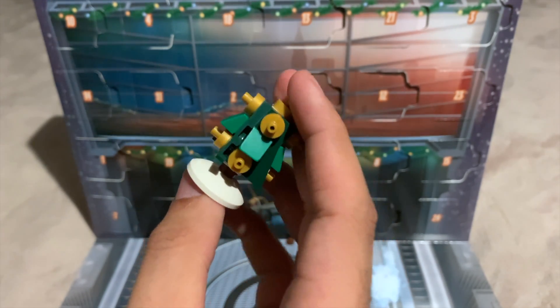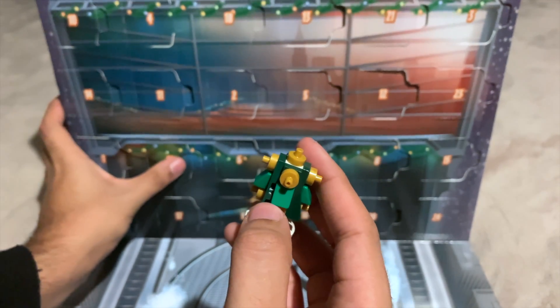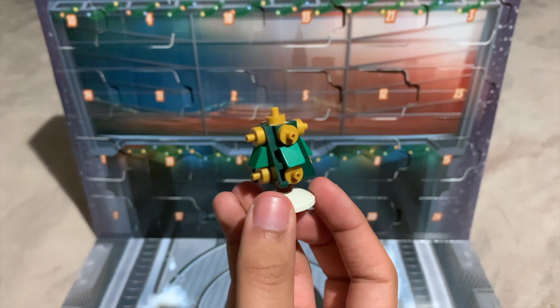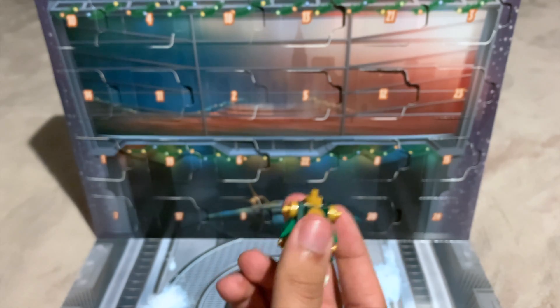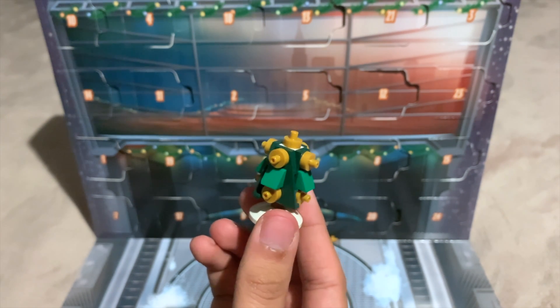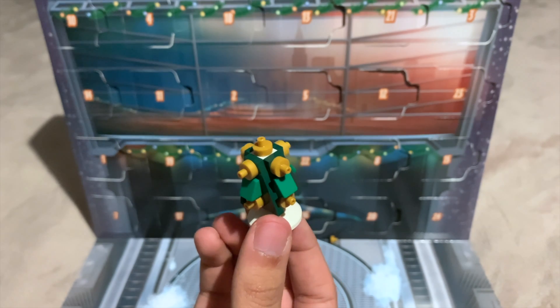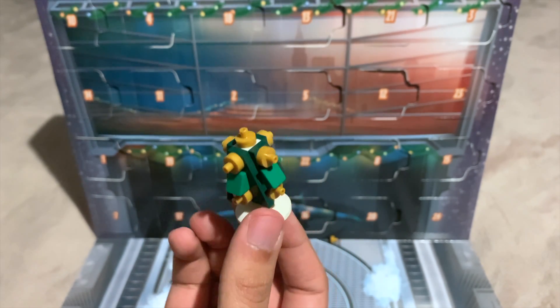Very fun, very nice — a very interesting one to close off on for a Christmas Advent Calendar. I think maybe start with it earlier in the calendar rather than later, but I'm going to talk about my more general thoughts about the calendar in my full review at the end. I'm really happy with day 23. I'm actually going to put that out as a Christmas decoration after I finish this video, and I'm very much looking forward to the last day of the calendar.